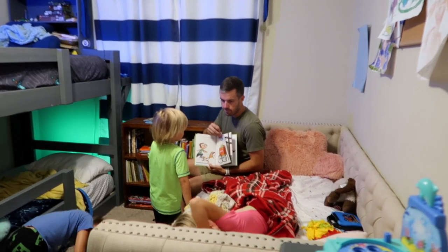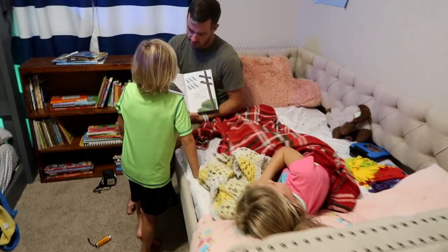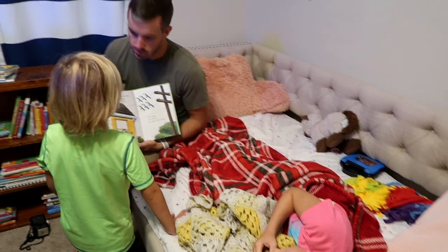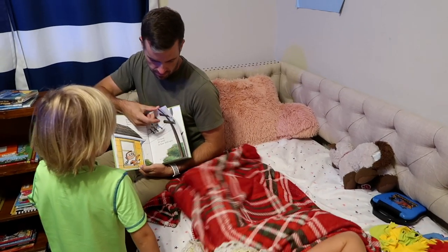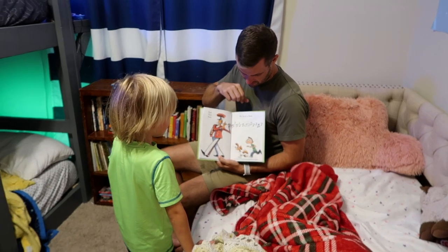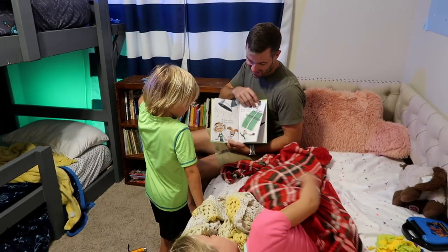With our older kids, we have assigned them each a night of the week that they get to pick the book and be the one to pray. We used to have them all pray in a row and you can imagine how long that went and how they'd get restless. Giving them each a night helped remove the bickering of who gets to pick the book that night. Huge props to Bud for making that call.